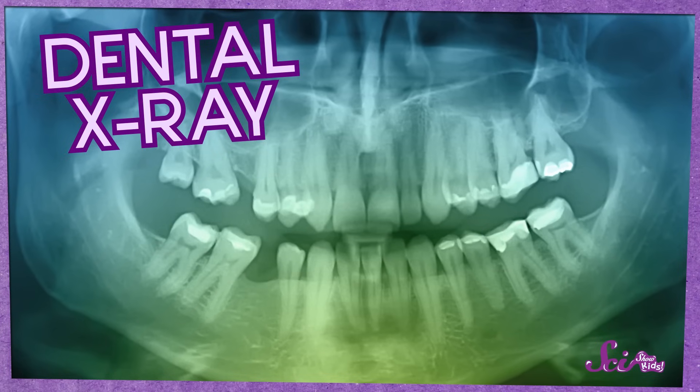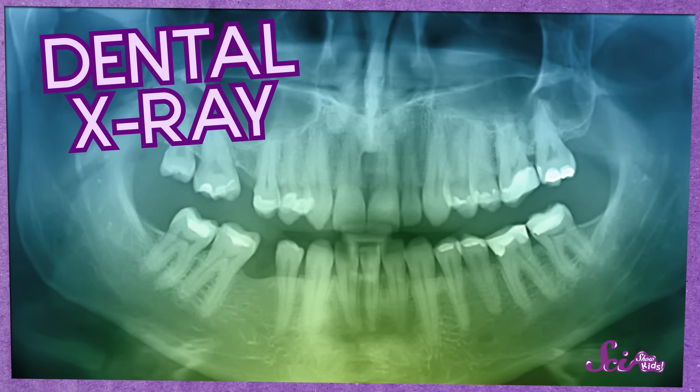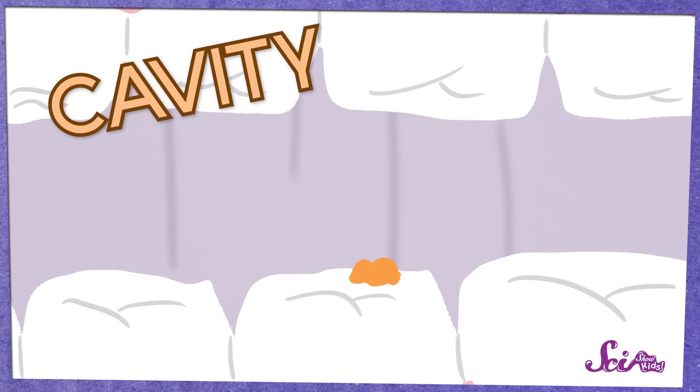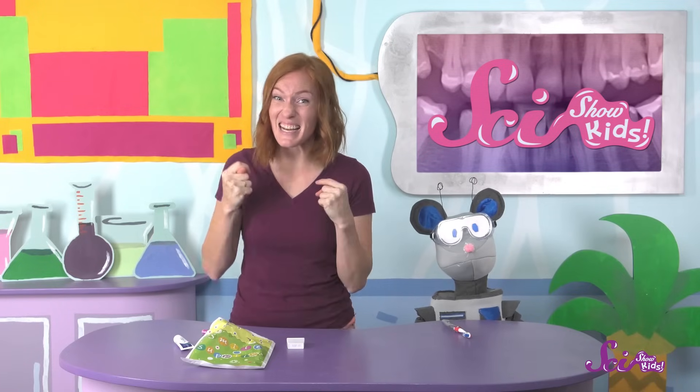Then it was time to take some x-rays, which are really just pictures taken with a special kind of camera that can see through your teeth. Once we had the x-ray pictures, the dentist came in to check out both the pictures and my actual teeth. She was looking to see if I had any cavities. A cavity is a small hole you can get in your teeth from plaque — if you don't clean it off well, it sort of eats away at your teeth, and eventually you get cavities. Lots of people get cavities and the dentist can fix them, but by keeping our teeth clean, we can avoid getting too many of them. The dentist let me look at my x-rays, which was super cool — I got to see the inside of my teeth, and best of all, I didn't have any cavities!